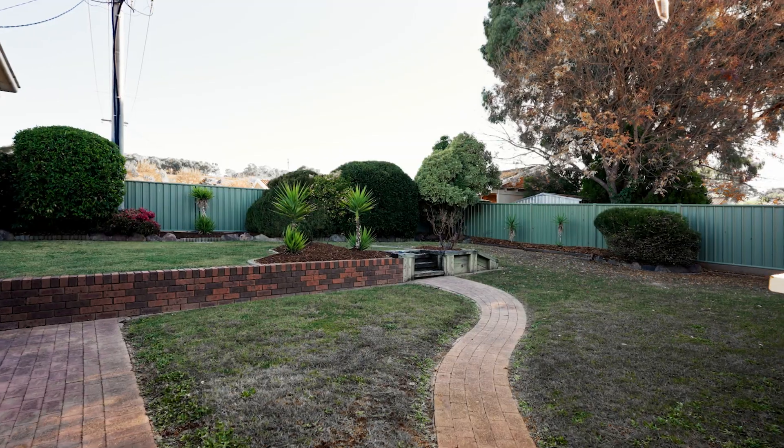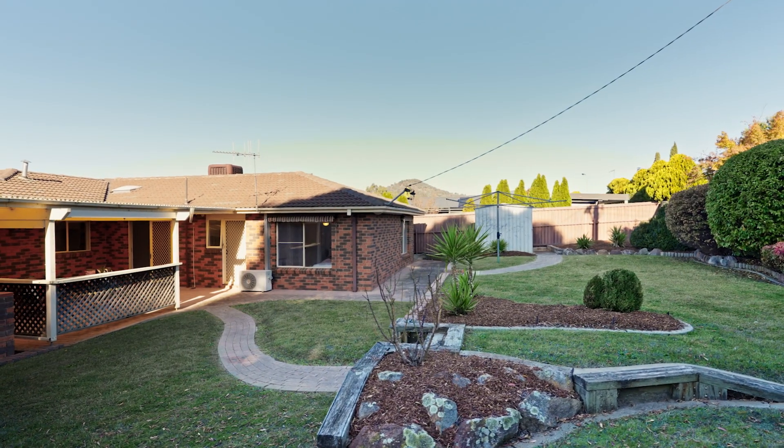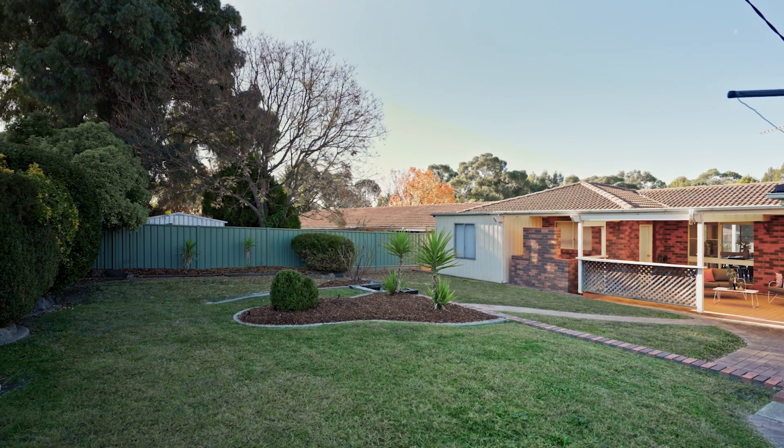The yard has plenty of space for outdoor entertaining, gardening, or simply soaking up the sun. The possibilities are endless with this expansive backyard.